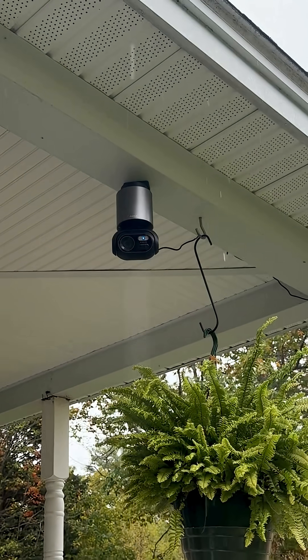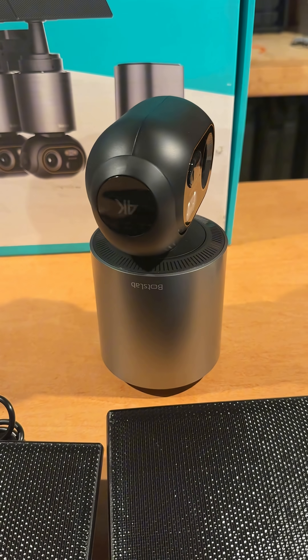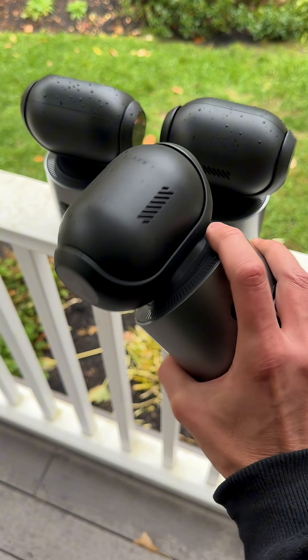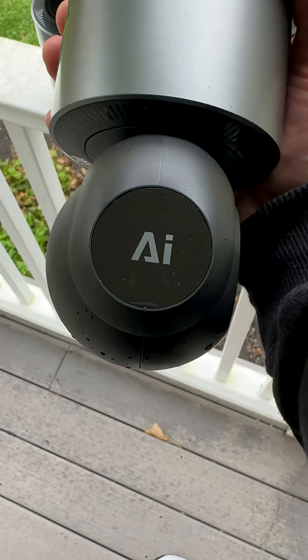I have an AI security guard protecting my home. Open the app for network configuration, and three more at the ready. These are Bot Slab security cameras — next generation home security. AI powered. It means this home security system is a lot smarter than the old ones.